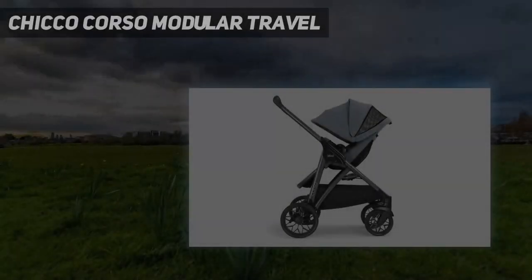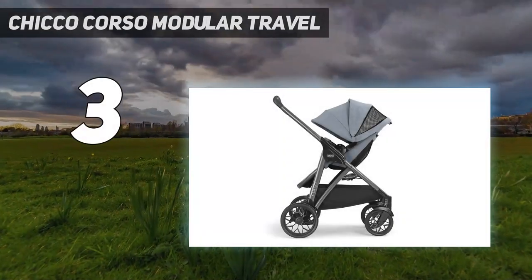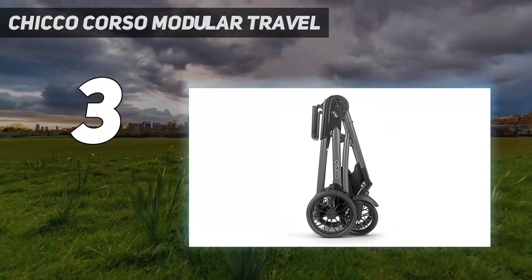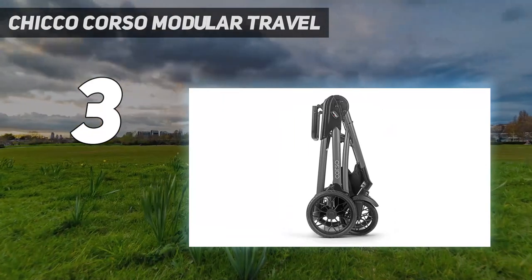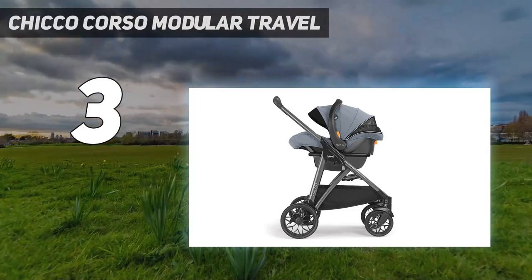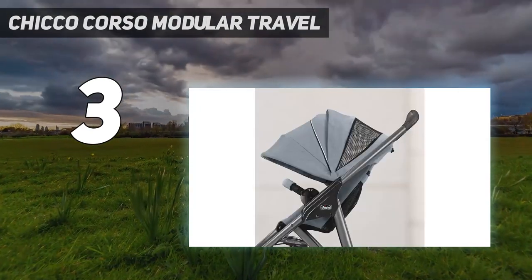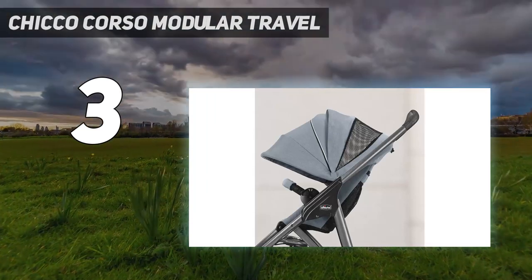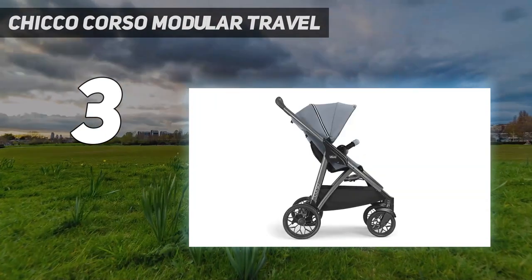At number 3: the Chico Corso Modular Travel. After more than 60 years in the baby products game, Chico has earned a reputation among parents for being a trusted brand. In the competitive stroller market, Chico's offerings fall right in the middle of the price spectrum, and even though its strollers aren't super high-end, they offer a lot of bang for your buck.